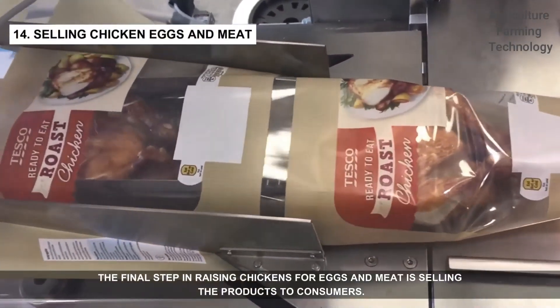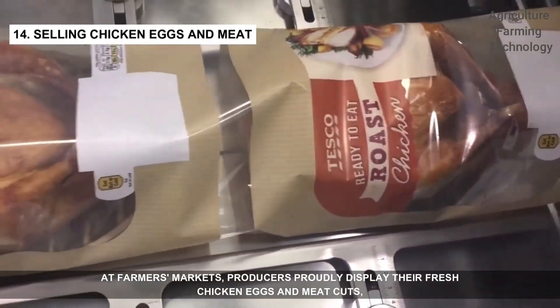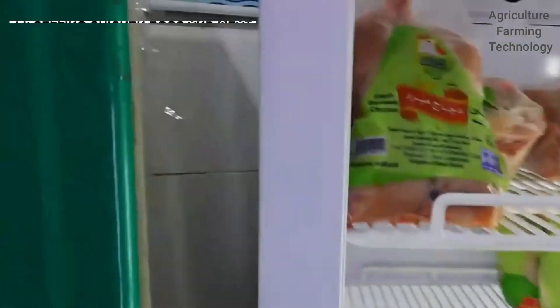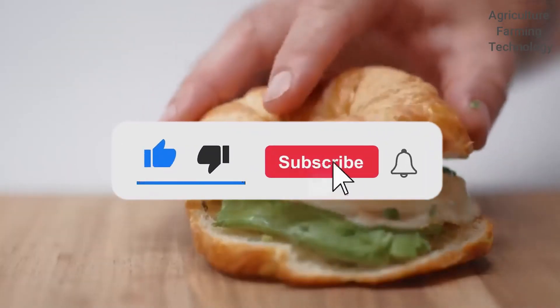The final step in raising chickens for eggs and meat is selling the products to consumers. At farmers markets, producers proudly display their fresh chicken eggs and meat cuts, building relationships with customers. What poultry products do you like the most? If you enjoyed this video, please subscribe and let me know in the comments what you want to see in the next one.